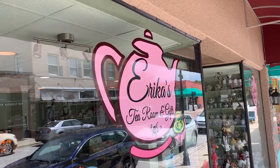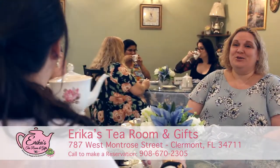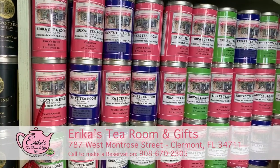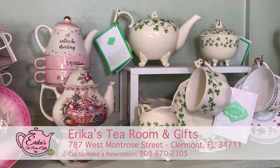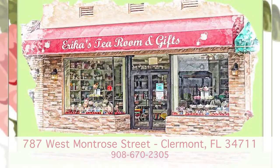Welcome to Erica's Tea Room, located in the heart of downtown Clermont. This specialty tea shop offers a traditional high tea experience enjoyed with family and friends. Choose from over 100 teas from all over the world, and a multitude of teapots are available for purchase. Join us for lunch or choose from one of our special evening events. Call to make a reservation. Erica's Tea Room — making memories with every cup.